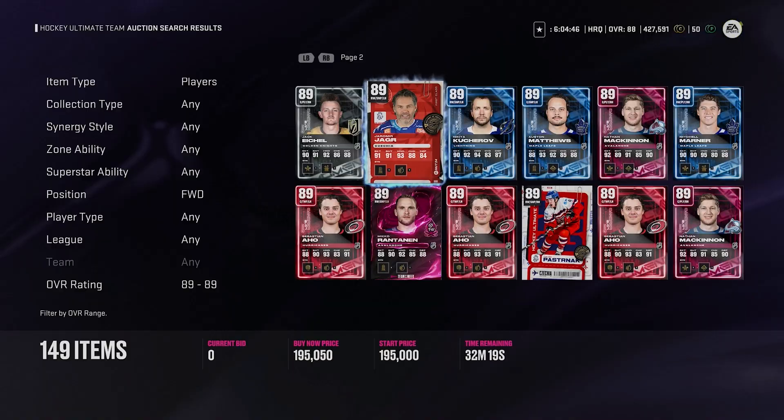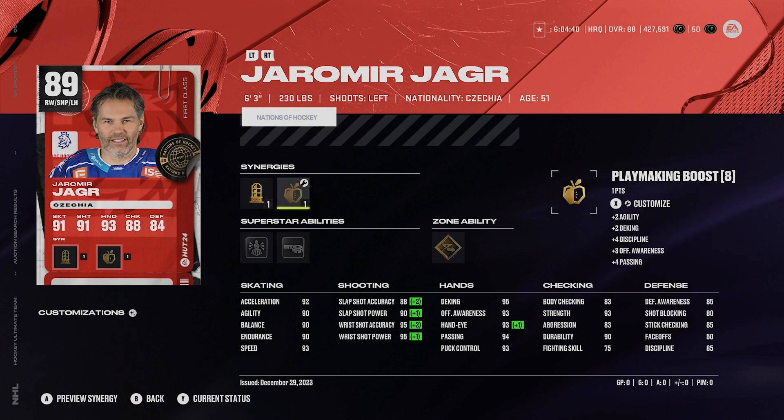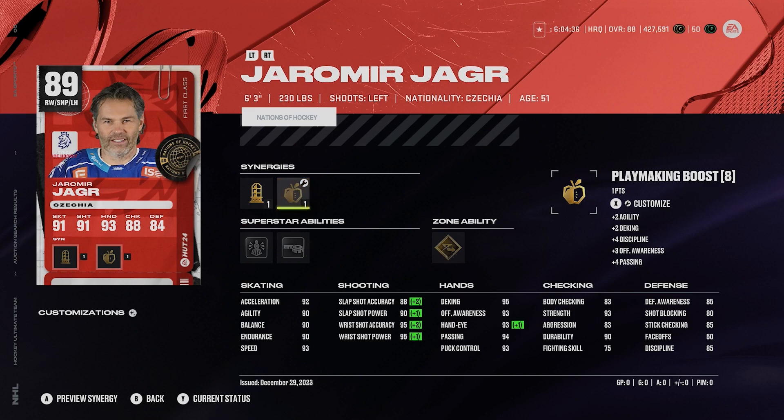I gotta talk about this 89 Yager card. Oh my, this card's good. 6'3", 230. He's got sniper forward, playmaking boost or agile dangler boost. 6'3", 92 acceleration and 93 speed for this Yager card. Unstoppable force, tape to tape, and gold elite edges. Yager — this card is absolutely broken. What a card.